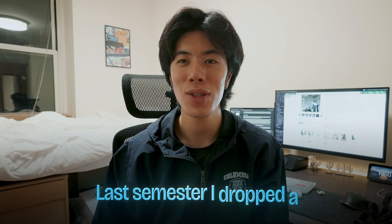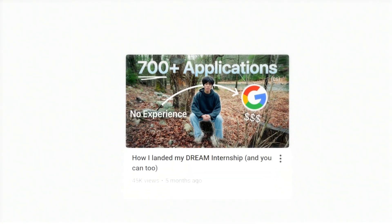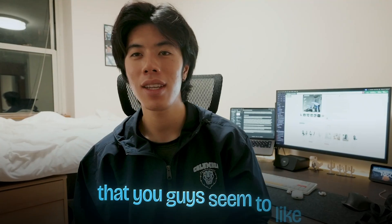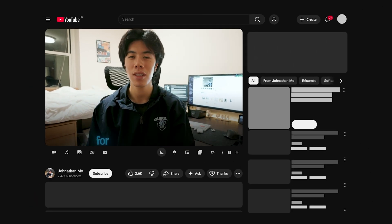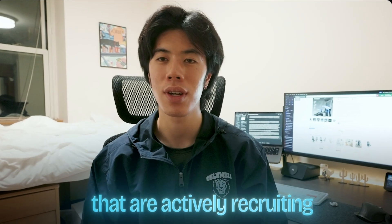Hey guys, welcome back to my channel. Last semester I dropped a 'How I Got Google' video, which I'll link here, that you guys seemed to like. So I thought I'd drop another recruiting video during the actual recruiting season for the people out there that are actively recruiting.